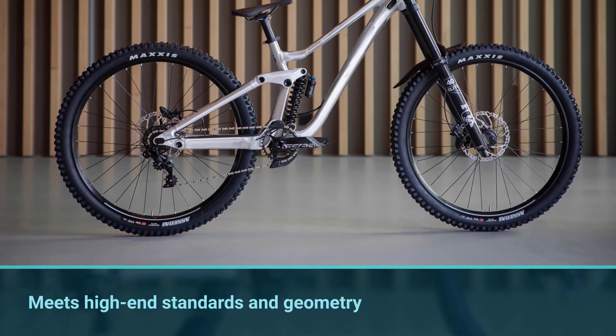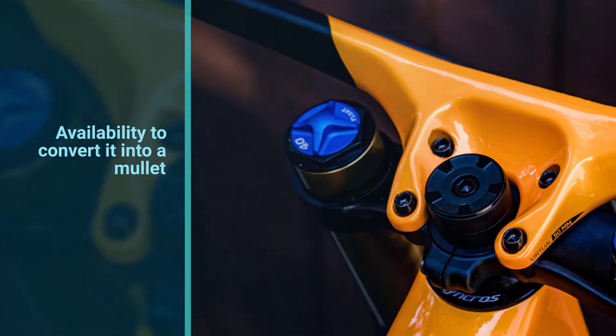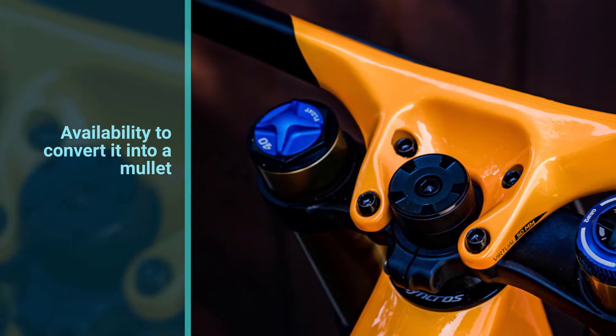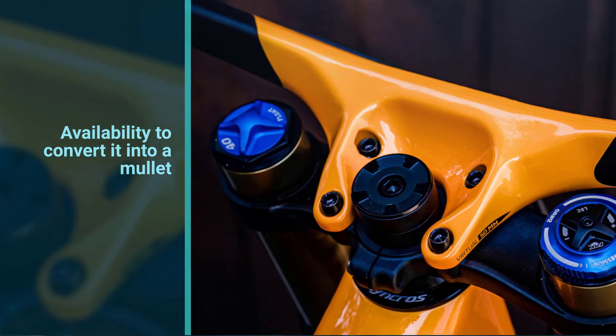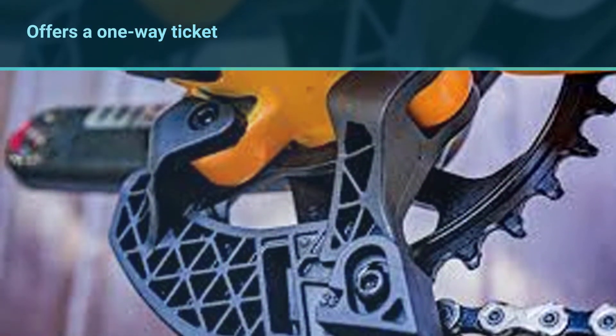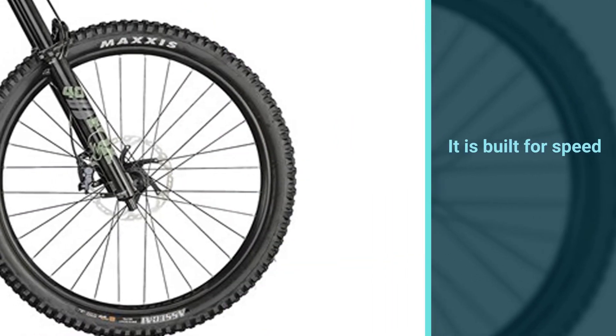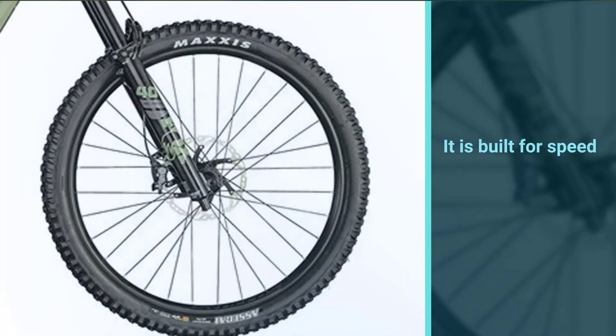Number five: Scott Gambler 910 complete downhill bike. The Gambler is a go-to choice for those who like traditions and prefer a product made by a mountain-specific brand. The 2021 model meets high-end standards in geometry and offers the ability to convert it into a mullet or 27.5 bike. This bike offers a one-way ticket to the ride of your life — built for speed, with ultra-durable yet lightweight carbon frame, wheels, and all the rest.